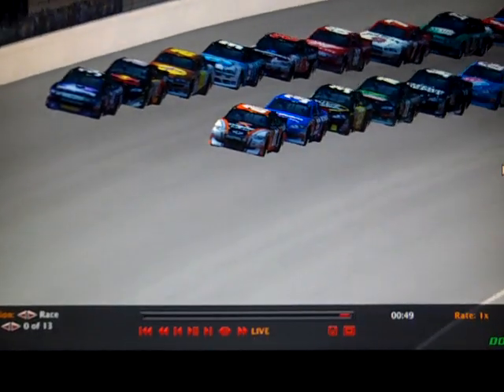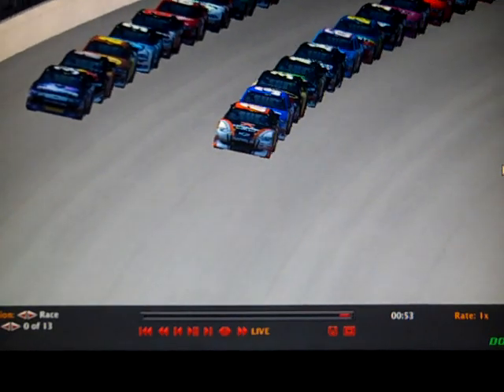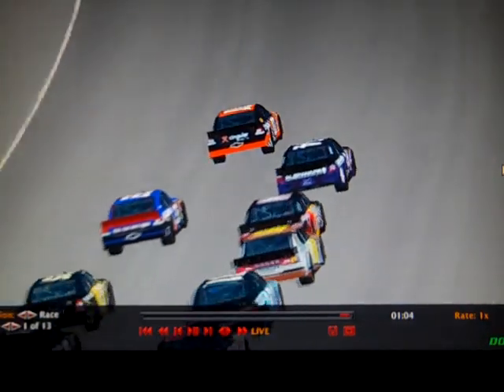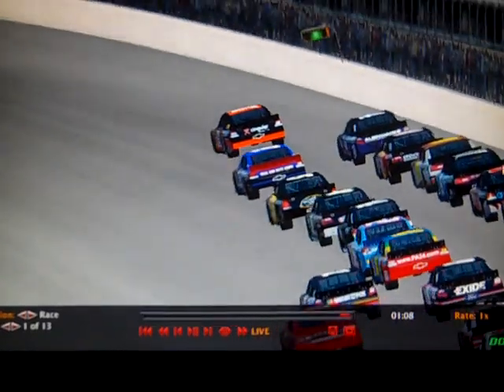We have a good field of cars. The pace car is off as we get ready to take the green flag and start the second race of the 2011 season. Green flag is out — we're green here at California. It should be some good racing though; good three-wide racing. Hopefully we keep it clean.